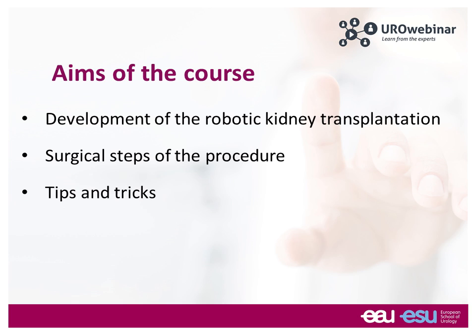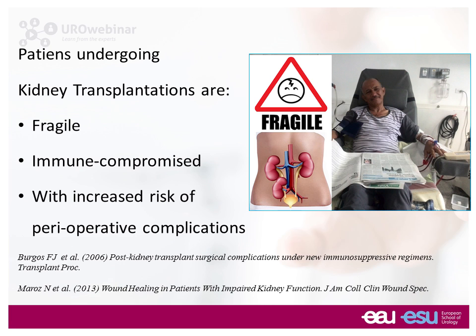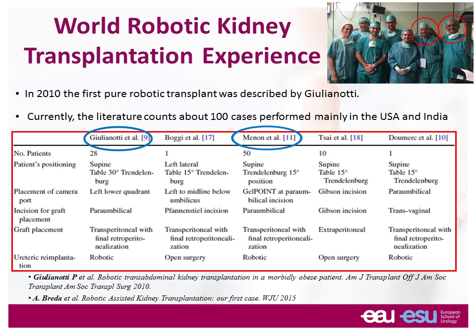Kidney transplantation, as you all know, is the preferred treatment for patients with end-stage renal disease. The reason why kidney transplantation is very delicate is because our patients are fragile, immunocompromised, and with an increased risk of operative complications. Starting from this point, a few years ago we started to think of a way to minimize the morbidity to our patients, and we started to hear about people performing robotic kidney transplantation.